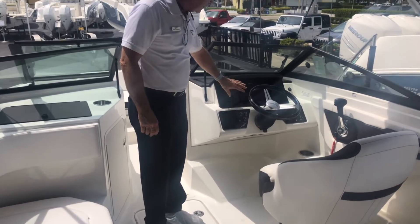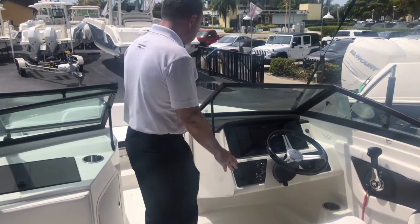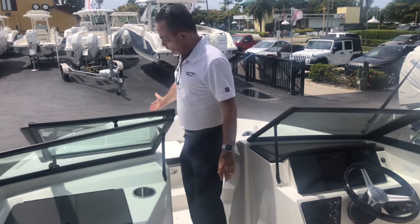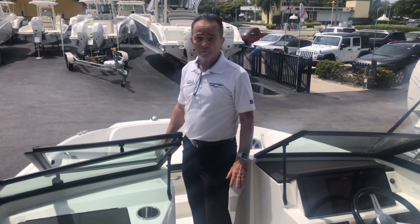It's a beautiful GPS — you don't even know it's there, but it's top of the line. Stereo remote control right here. And on the bow, we've got a nice U-shaped seating up here — plenty of room for three or four adults comfortably, or a bunch of kids.